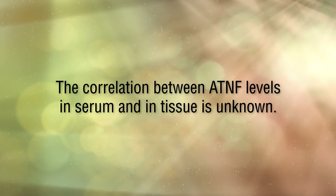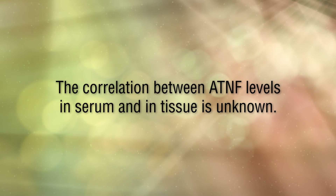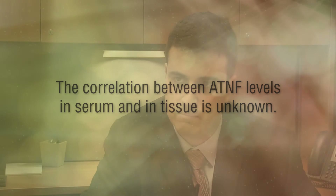Nevertheless, the correlation between anti-TNF levels in serum and in tissue is unknown. So the aim of the study was to look into the role and the pharmacokinetics of monoclonal antibodies, specifically anti-TNF drugs, in the intestinal tissue and its correlation with serum anti-TNF levels, TNF levels, and disease activity.